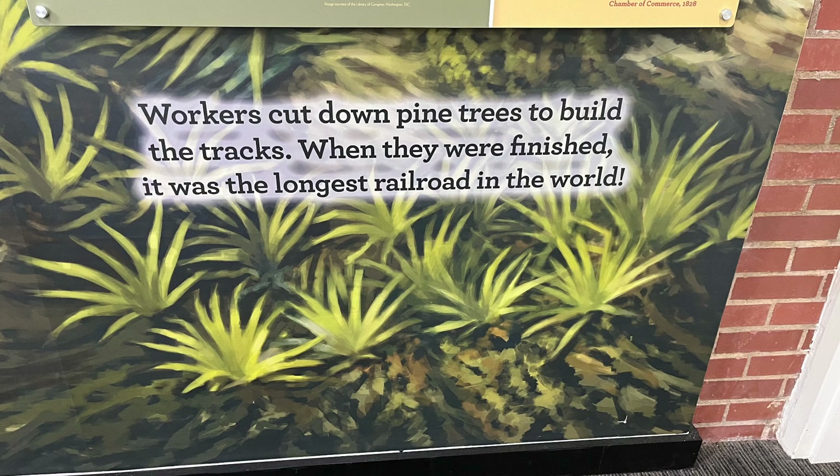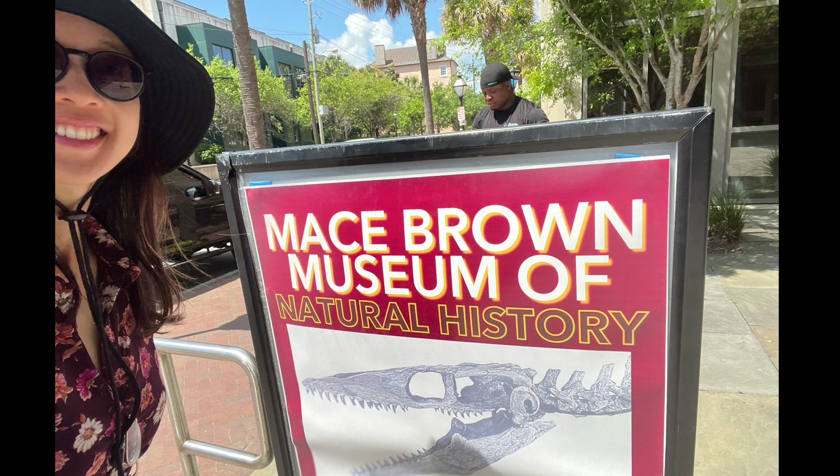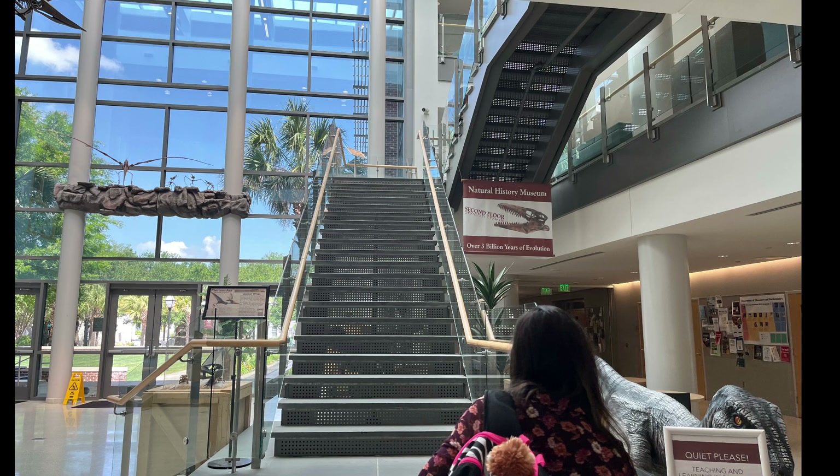So the next time I see a train in South Carolina, I know it all started off with a little train called the Best Friend. Next up is the Mace Brown Museum of Natural History — this is another free gem in the city.